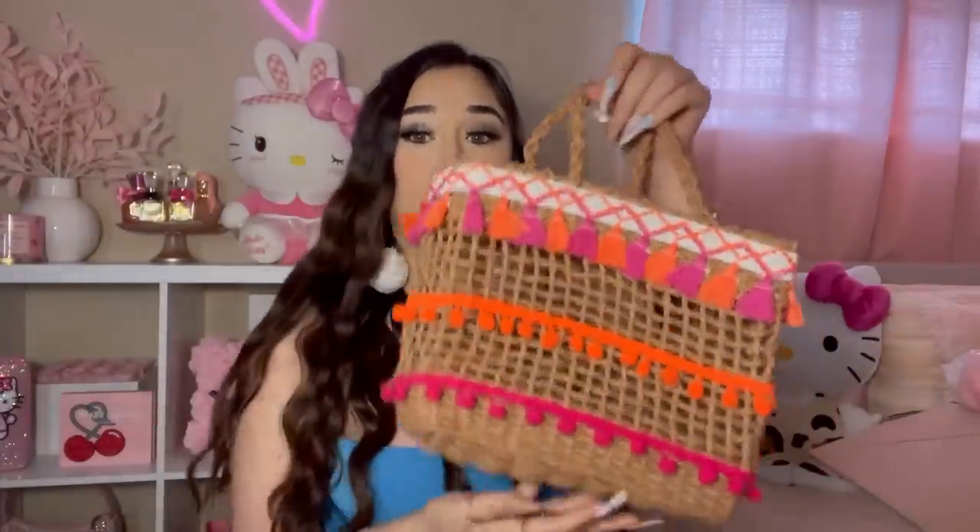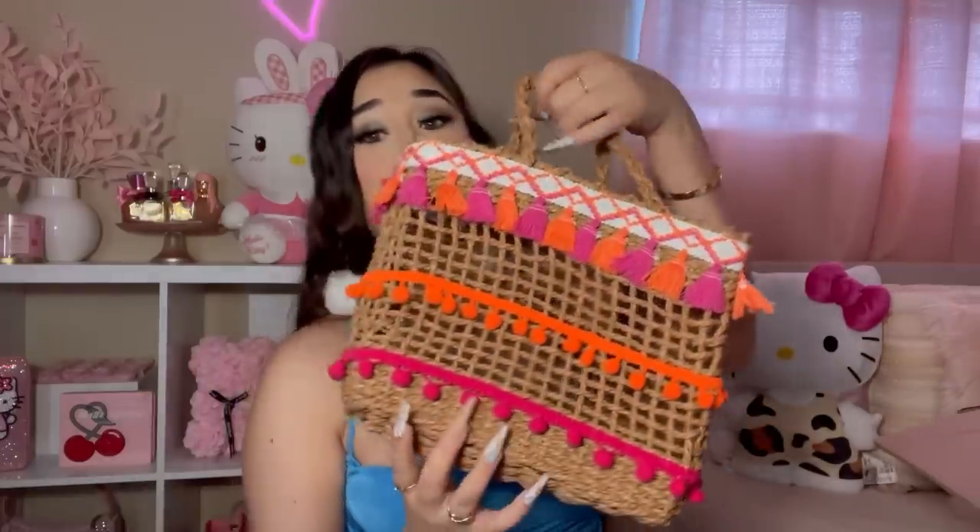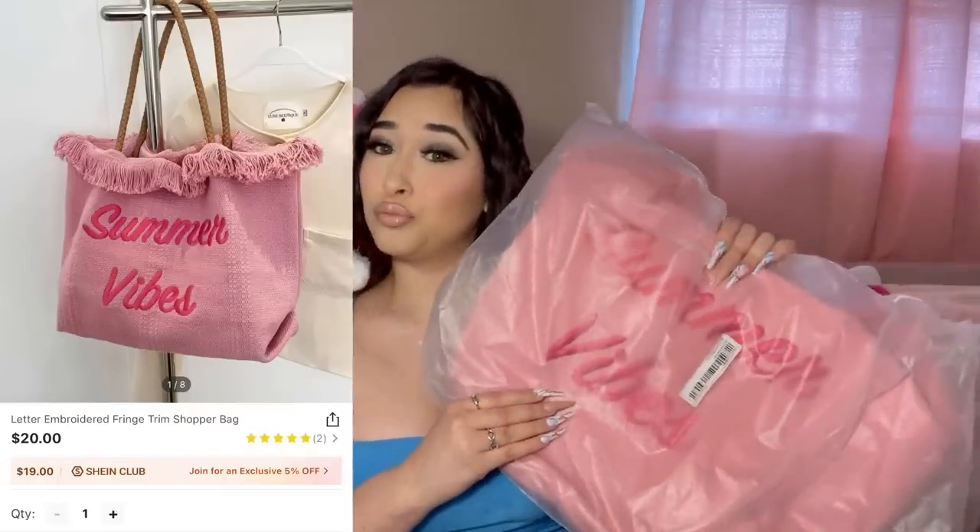Here's what the inside looks like — it's a pretty decent size. Last year we were going to go on vacation but something happened, so this year I'm hoping and praying I'm able to go. I haven't been on vacation since 2017, so I'm dying to go. I had to get my purses and shoes ready! Let me know — is this bag a yay or nay?